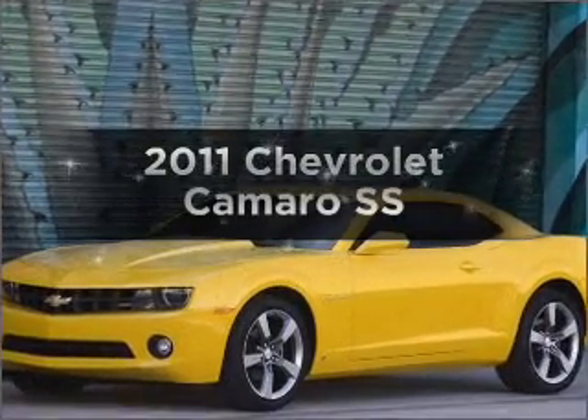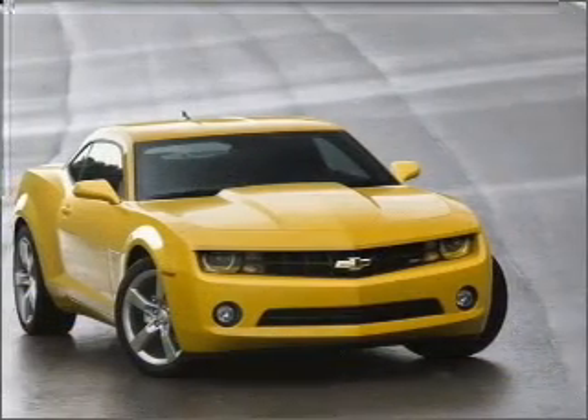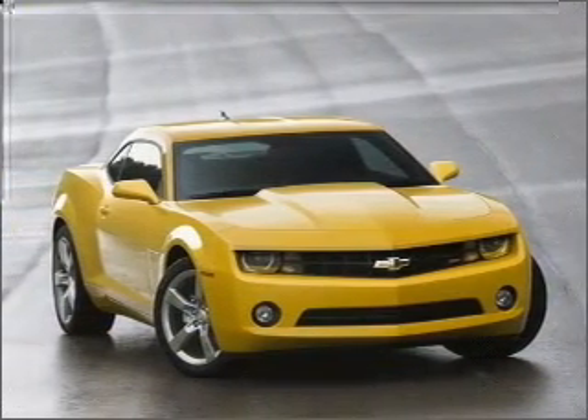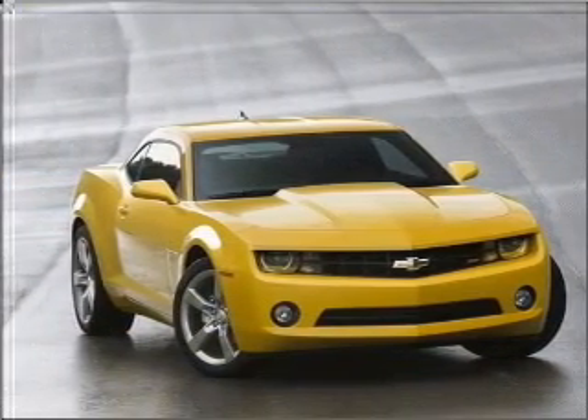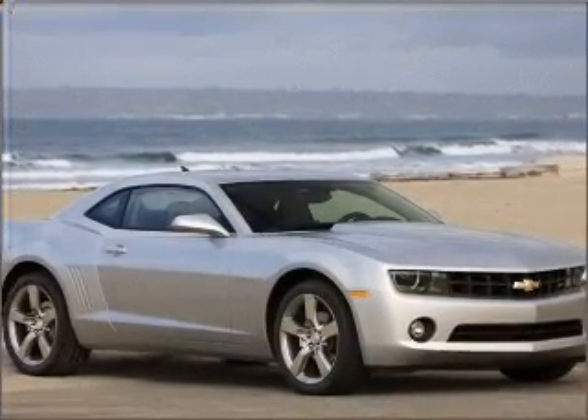Get noticed in this 2011 Chevrolet Camaro. Everything you need under one roof with this great vehicle. With a powerful 8-cylinder engine connected to a smooth shifting transmission, premium wheels give a more luxurious look.